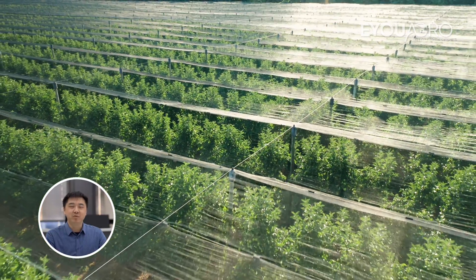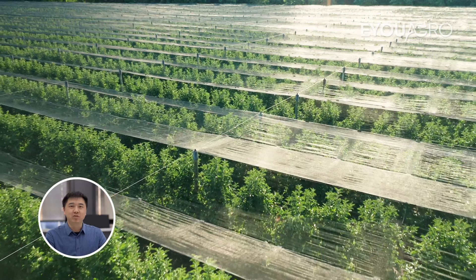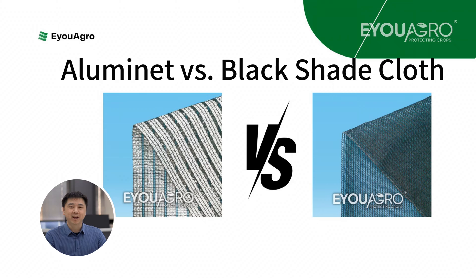Hello everyone, I'm Kevin from EUAgro. Here, we are committed to meeting agricultural needs with top-tier netting solutions. In this part of our series, we will compare Illuminet shade cloth with black shade cloth.